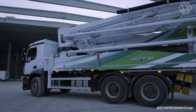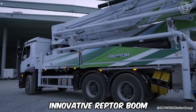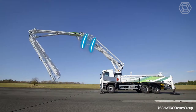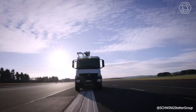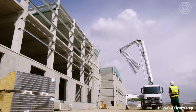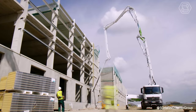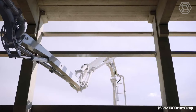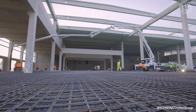The Schwing Concrete Truck Pump Model S38SX redefines flexibility in the 98-foot class. The innovative Reptor Boom combines exceptionally large boom-opening angles with an easy-to-use roller folding mechanism, offering unique mobility during use. There are also no limitations in terms of service life and reliability. The S38SX achieves an operating weight of less than 26 tons, offering even more flexibility at the same high value for money.